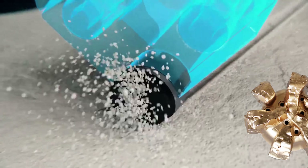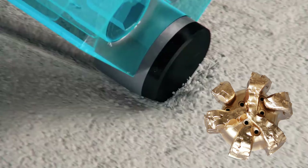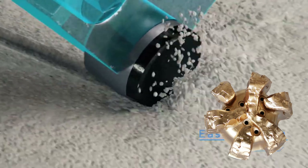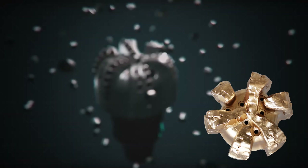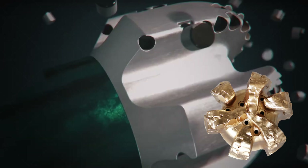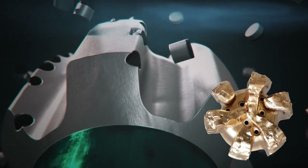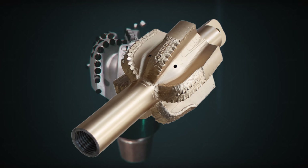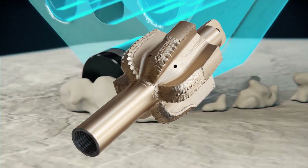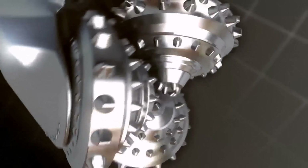Six-blade PDC bits work well in medium-hard to hard formations such as sandstone and medium-hard to hard limestone. Recommended PSI for six-blade PDC bits is 15,000 to 30,000. While there are seven, eight, and nine-blade PDC bits, they are not usually recommended in HDD applications. Much like the PDC pilot bit, PDC reamers work well in similar formations.